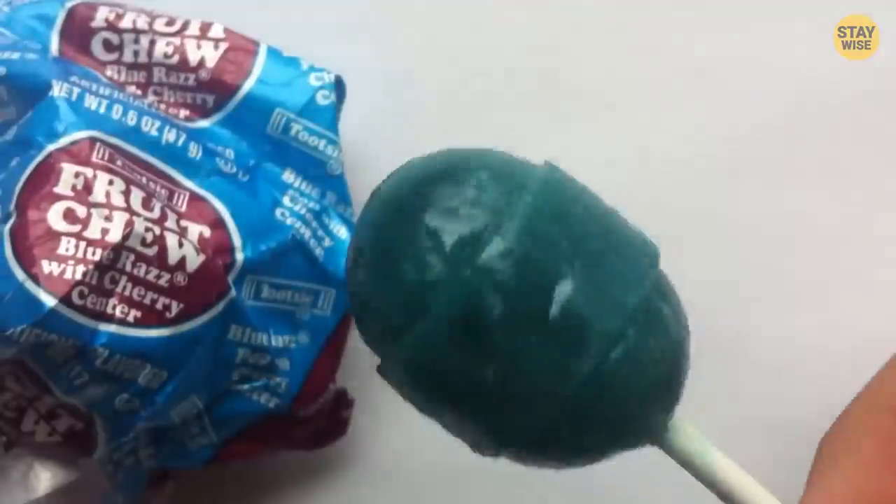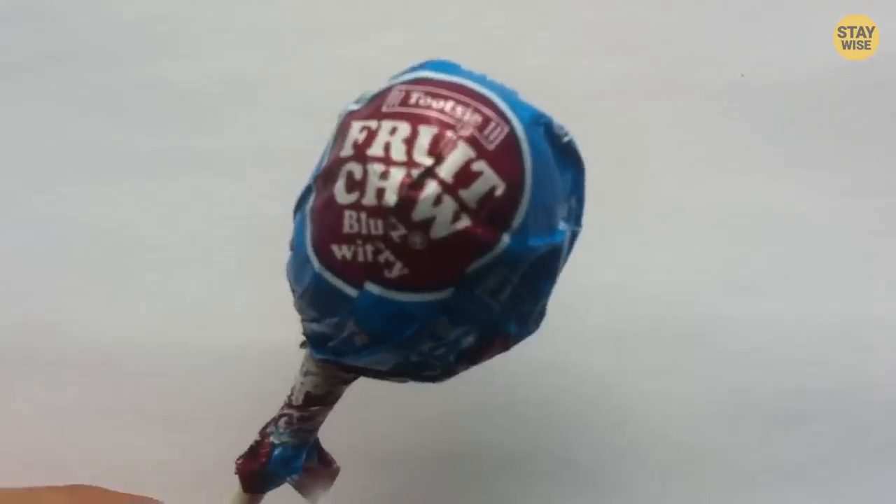Number 10: Tootsie Pops. If you're looking for the world's number one candy-filled lollipop, then you should pick Tootsie Pops. They're so delicious, and they sell so fast, especially during the Christmas season.